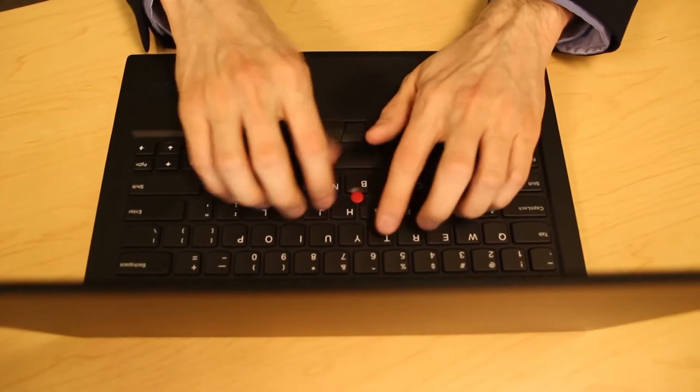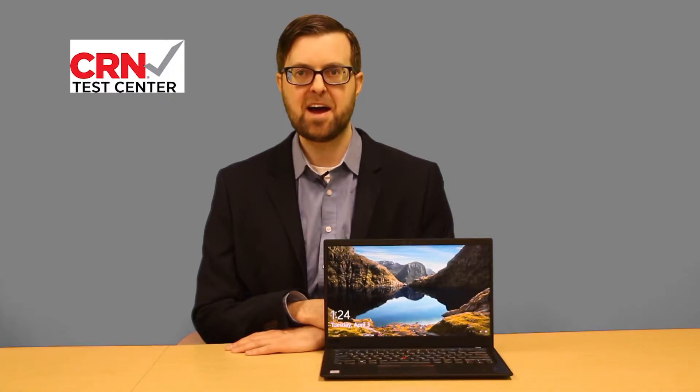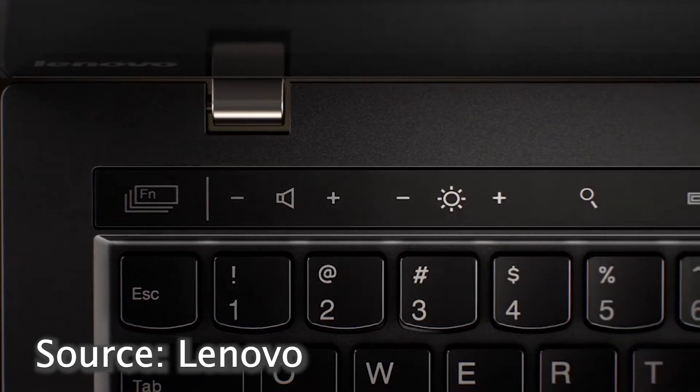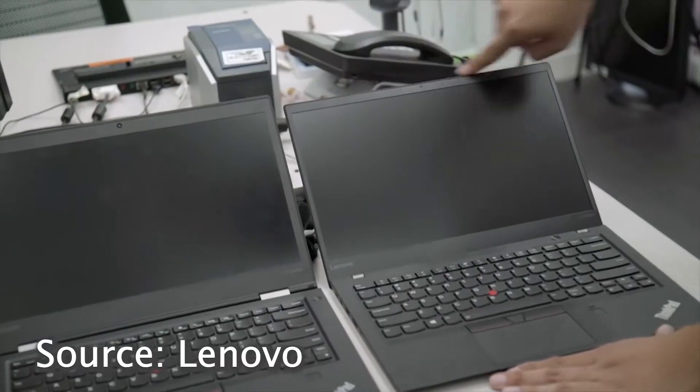On battery life, we got 9 hours of heavy usage in our tryout. The battery on this laptop just goes and goes. We haven't seen another lightweight laptop that can match the 6th gen X1 Carbon on battery life. It may just be the ultimate laptop for travel.